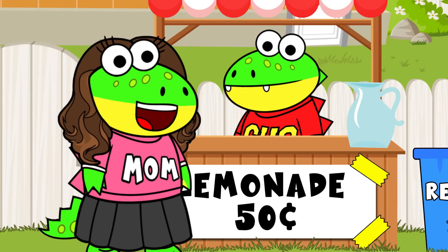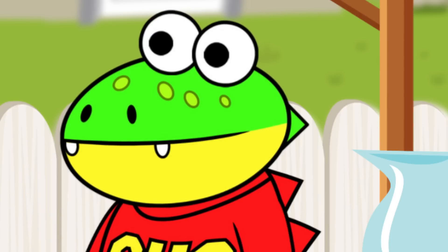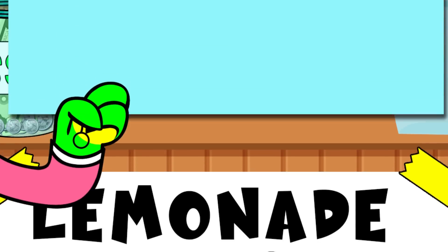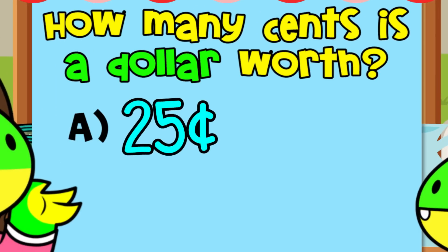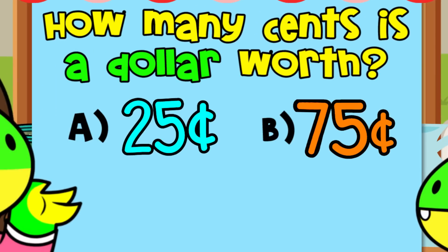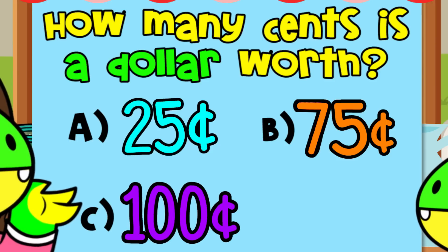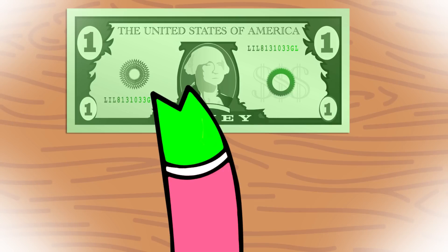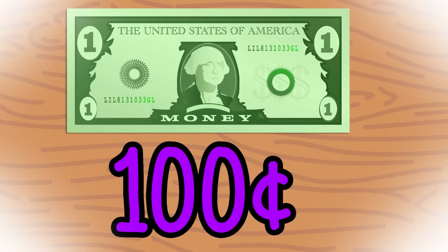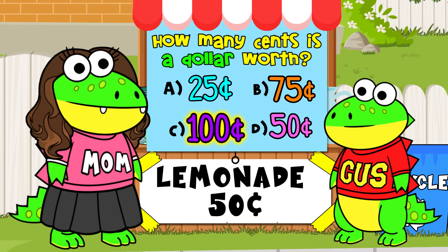Well, Shug, looks like you had quite the turnout today. Sure did, Mama! Pop quiz, Gus! Let's see what you learned! First question: How many cents is a dollar worth? A. 25 cents, B. 75 cents, C. 100 cents, or D. 50 cents. A dollar equals 100 cents — the answer is C! 100 cents! Good!